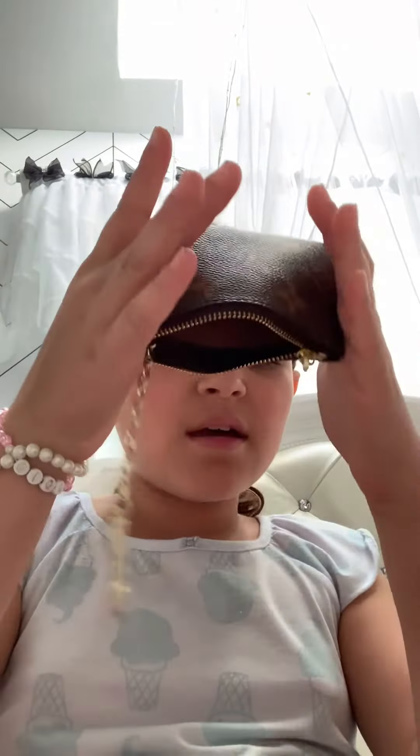The last thing I have in here is my Louis Vuitton little coin purse. I'm pretty sure this is real. In here, I have a whole bank — I could probably buy Kidz Bop with this. Why did I say Kidz Bop? I have no clue.